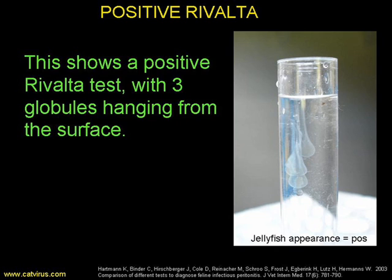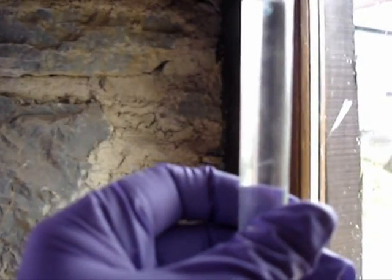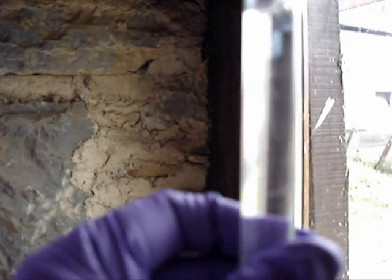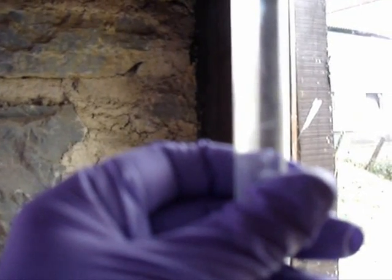Here is a close-up still of a positive Rivalta test, showing 3 globules hanging from the surface. 5 out of 6 cats that give this reaction will be likely to have FIP. This sample was so strongly positive that I could shake the tube quite vigorously before the blob would float down. Can you see it at the top of the tube, waving around like a big teardrop? And finally it will break off and float down — there it goes, like a jellyfish.